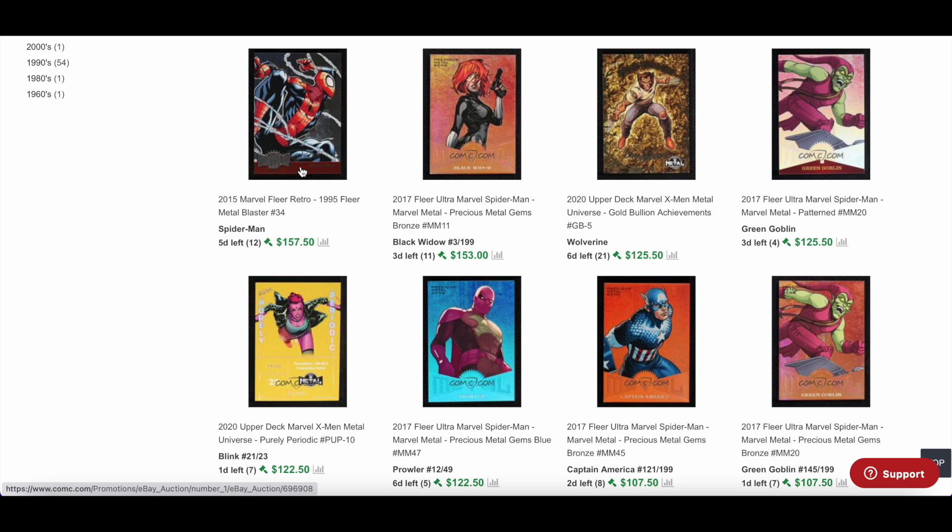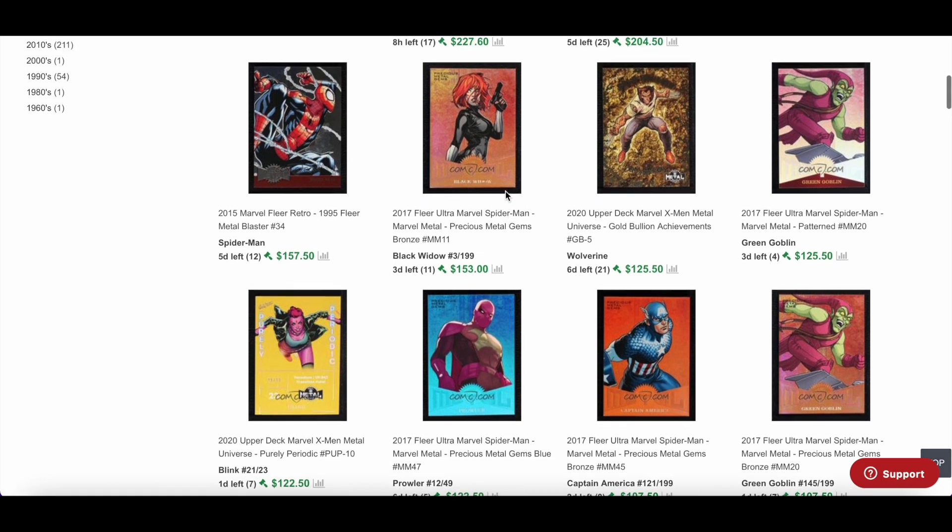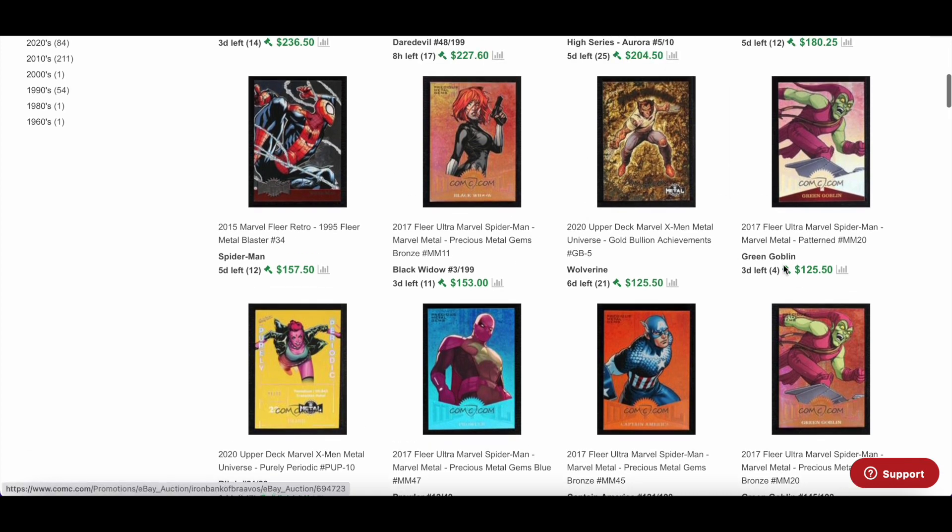Just did a post on this recently — a similar one sold for around $480. From the 2015 Flair Retro set, the 1995 Fleer Metal Blaster. I'm not going to go through sold listings today, but the Fleer Metal Blasters from the 1995 base set — we've seen quite a few sell in PSA slabs, SGC slabs, and even the standard metal ones too. I'll probably do a deep dive into that very soon.